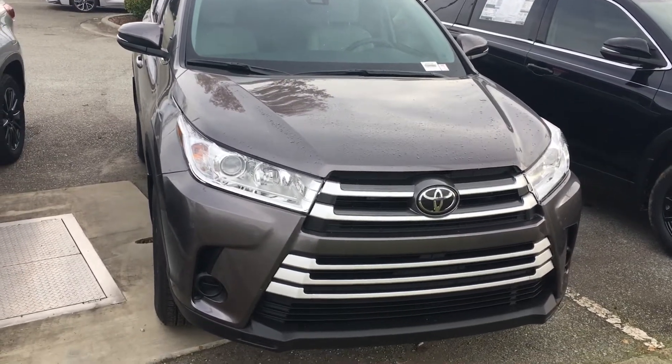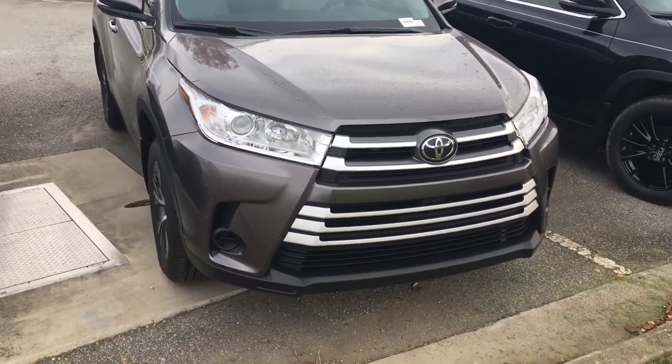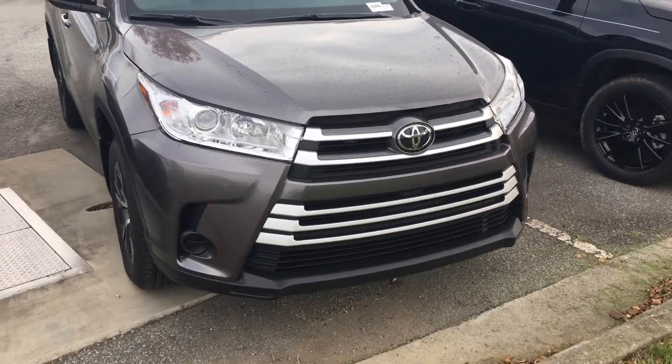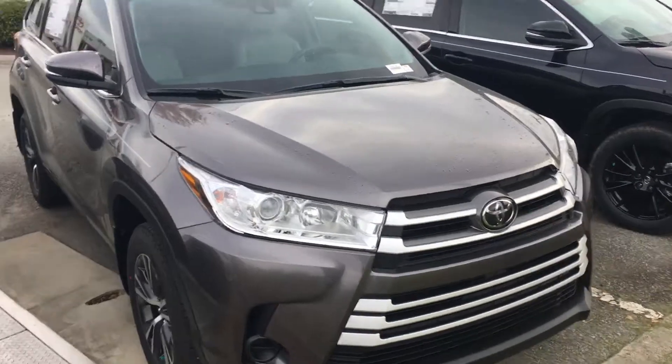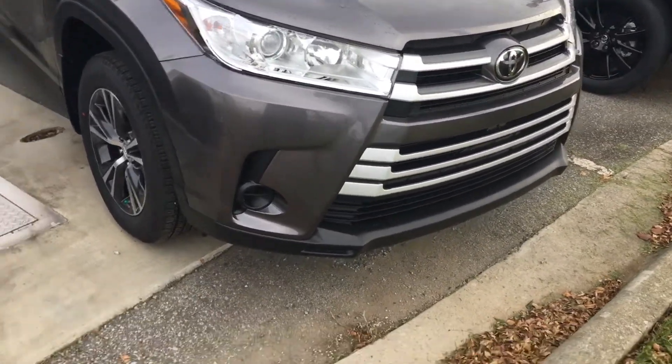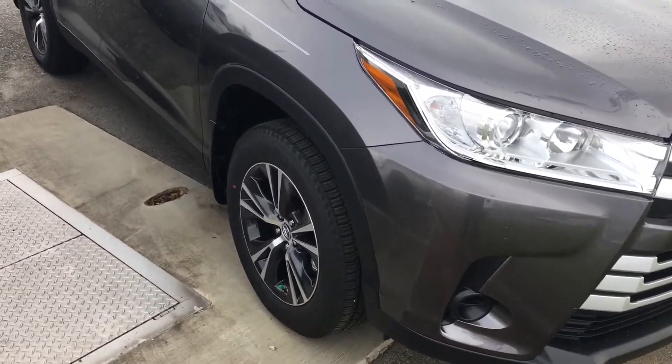Hello, this is Jeff Cobb at Marc Jacobson Toyota, bringing to you the 2019 LE Highlander. This is a V6 all-wheel-drive vehicle. As you can see, it looks very good from the front and has very attractive rims on it.